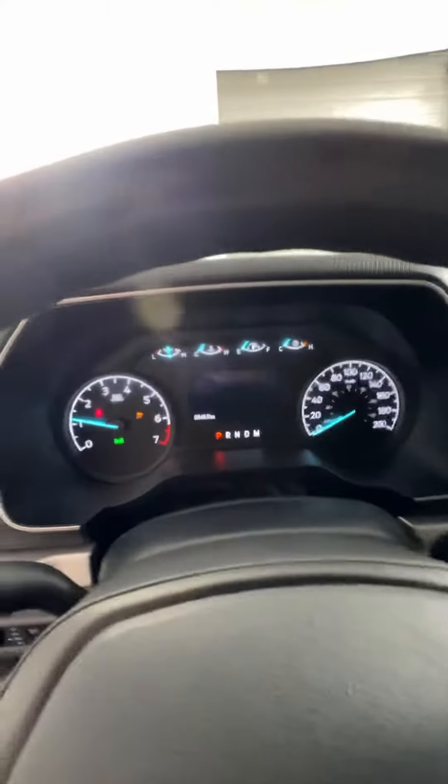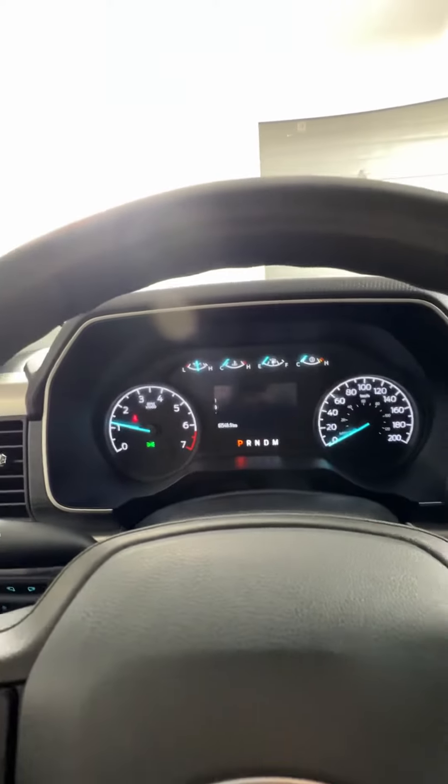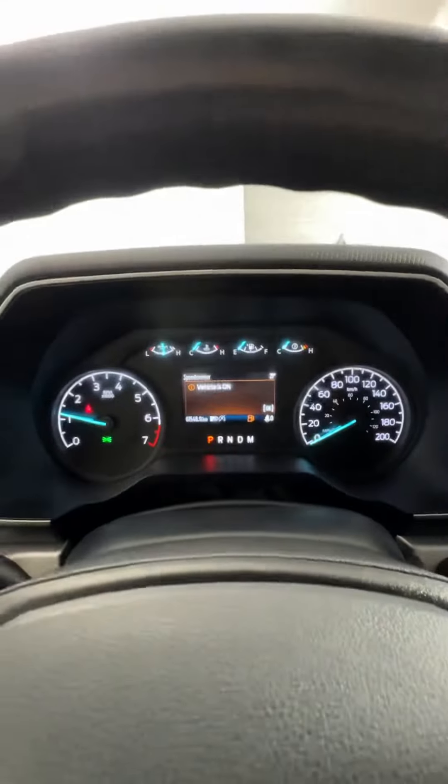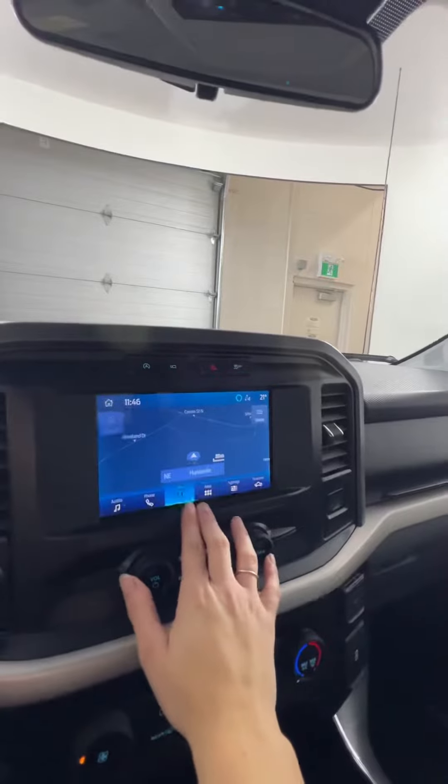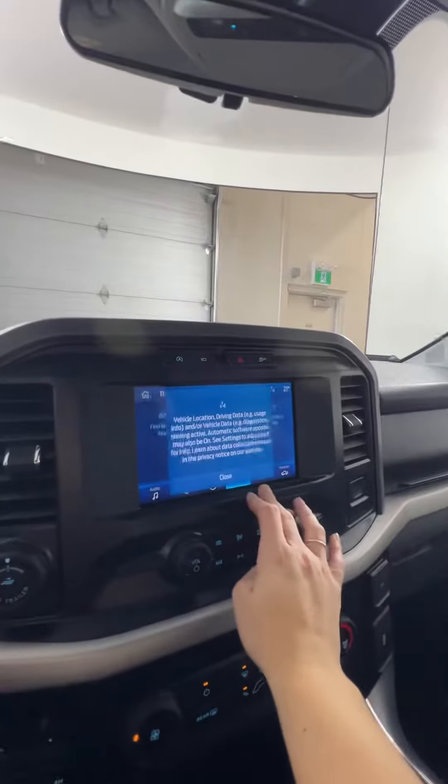The truck does have a screen that gives you all your information. It's priced at $61,000 for a 2021, which is pretty good. Over here you'll have all of your navigation options, apps, and some climate adjustments.